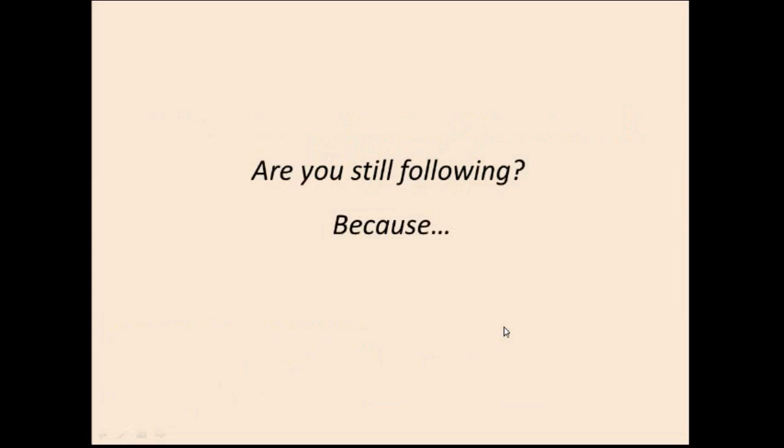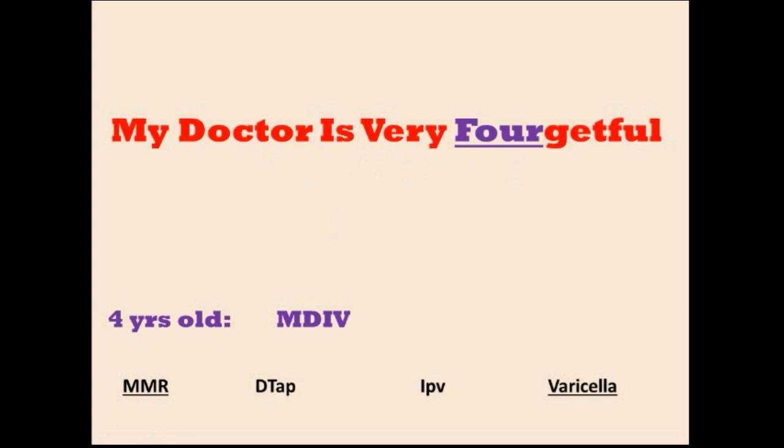When you are four years old, the mnemonic is: 'My doctor is very forgetful' — M, D, I, V. Once again, V means varicella is present, so M must be MMR. D is for DTAP and I is for IPV.